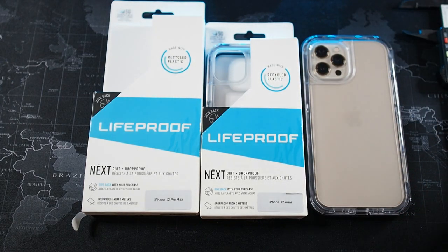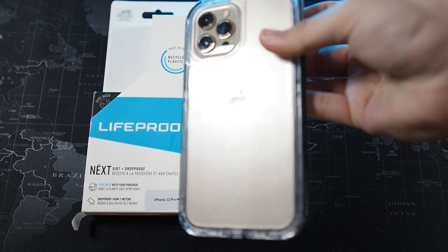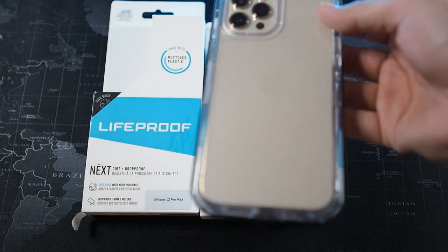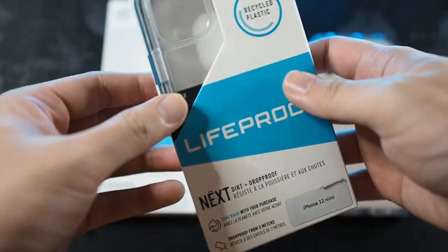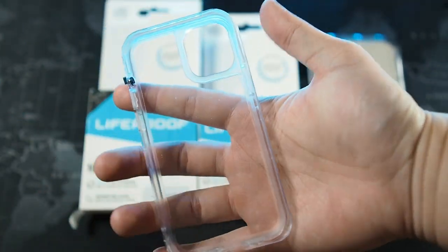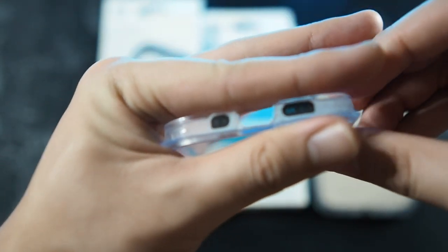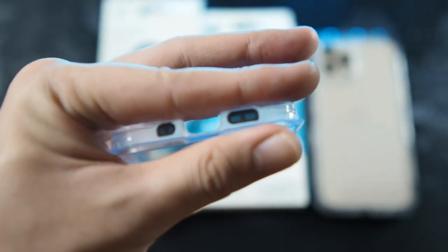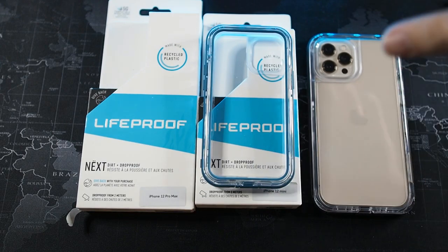This case provides six feet of drop protection and protects your phone against the elements. You can also see through to the color of your device, so whether you have Pacific Blue, white, space gray, or gold you'll be able to show the color through. Now let's look at the iPhone 12 Mini version — it's a very small case, same packaging. You can see all the same gaskets, the same mute toggle, the same buttons. The speaker grills are smaller because the phone's grills are smaller. It comes in a couple of colors — I have black and a sort of greenish blue.